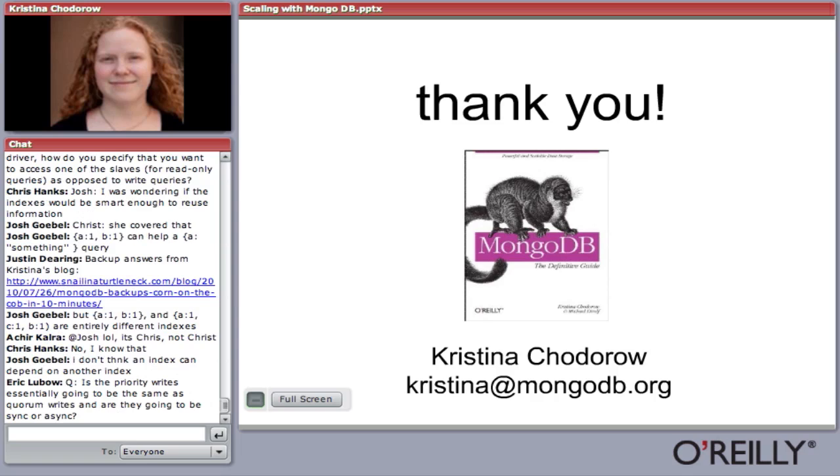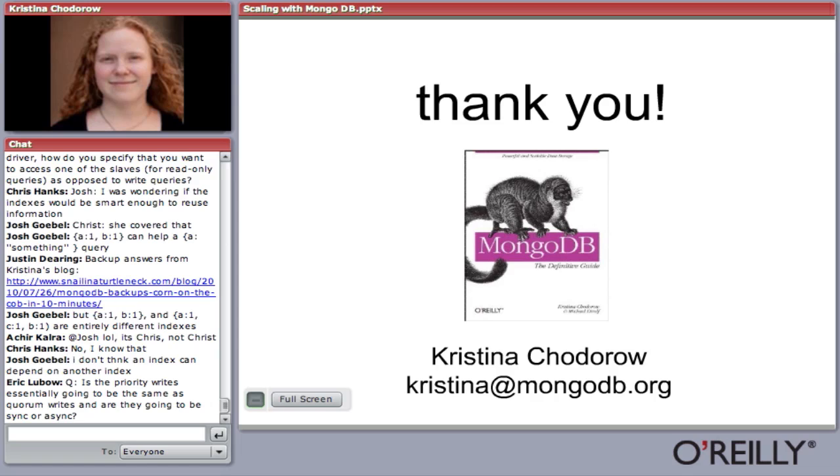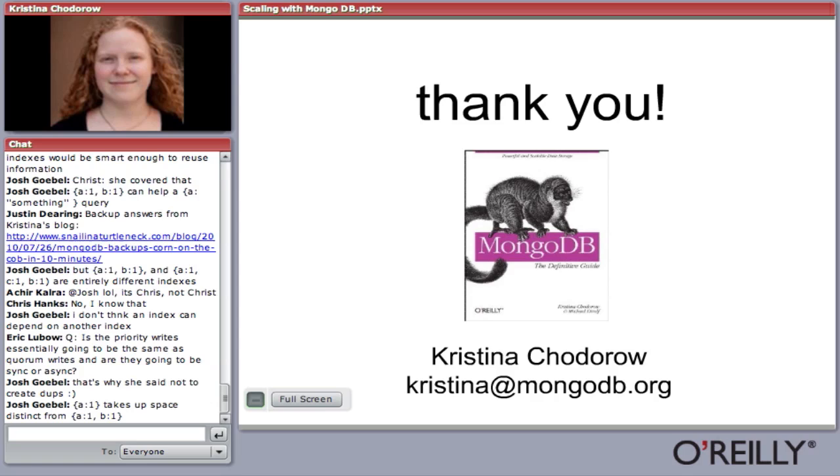Q: How do you back up a sharded setup? There are a couple of different ways. Each shard is a replica set, so you can take backups from the slaves in the replica set. You can probably take a dump from each individual shard — that's probably the best way to do it.